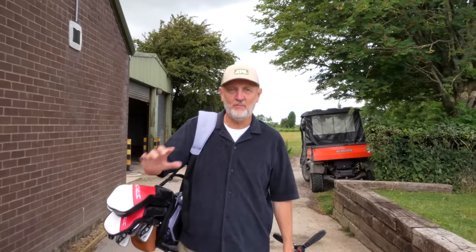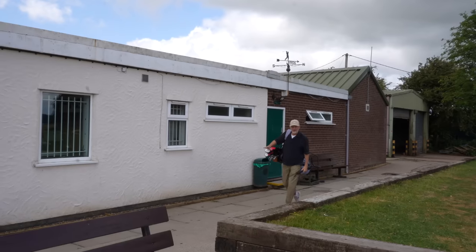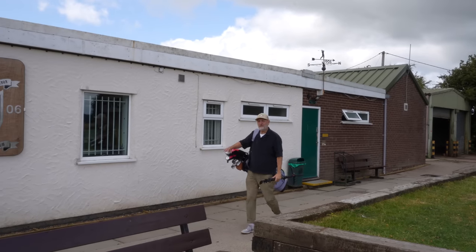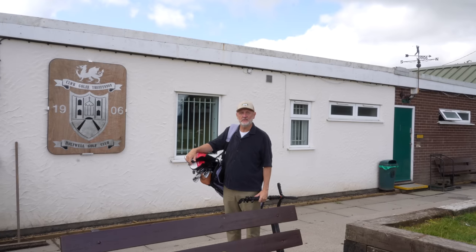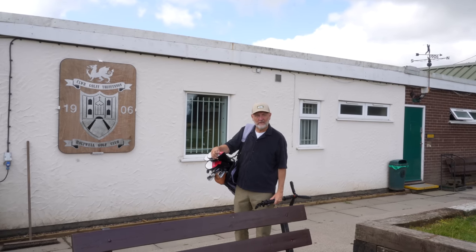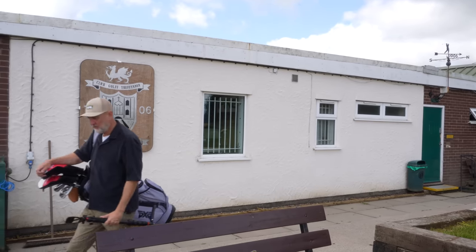The US Open threw up its normal drama on the final Sunday, but it's what was spotted in the bag of one TaylorMade staffer that made you question whether it's a clue as to what's coming next from TaylorMade in 2024. This channel has harped on about the benefits that high-lofted fairways can offer average golfers, and it now seems the popularity is on the rise in the professional game as well.